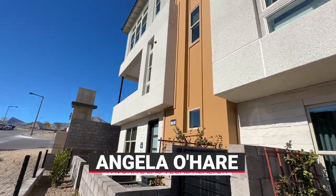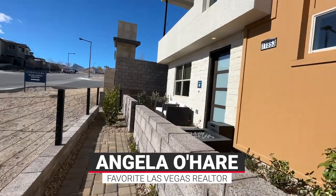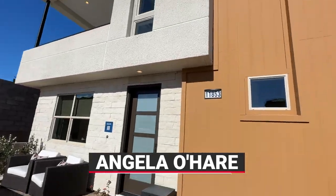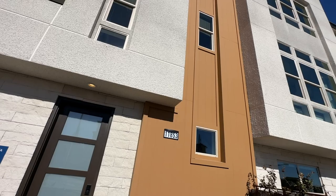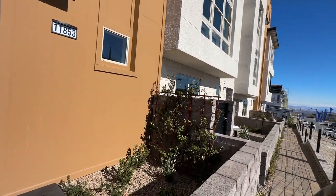Hey, hey everyone, Angela O'Hare, your favorite — I mean, favorite Las Vegas Realtor. I'm the only favorite Las Vegas Realtor here in the Valley. Don't forget it. I'm the original favorite Las Vegas Realtor, put it that way.